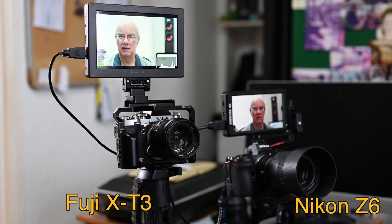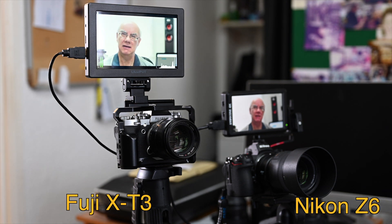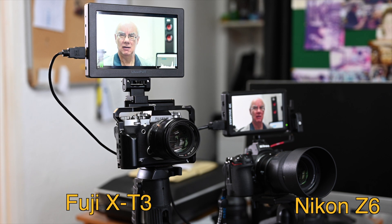Hello and welcome to my YouTube channel. A very quick test here — I'm comparing the autofocus of the Nikon Z6 to the autofocus on the Fuji X-T3. The Z6 is fitted with a Nikon 85mm f1.8G lens with the FTZ adapter, and the Fuji X-T3 is fitted with the 56mm Fuji f1.2 lens. Both lenses are set to f1.8.